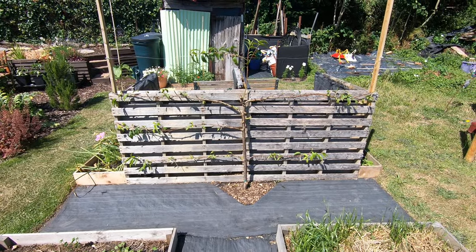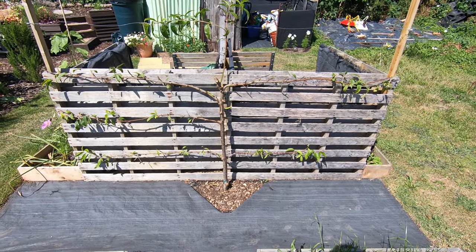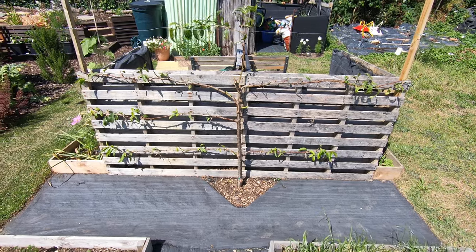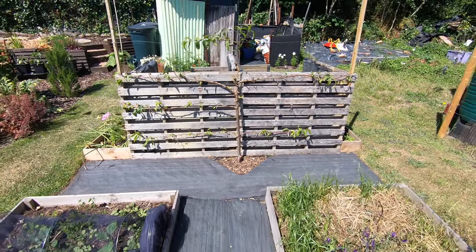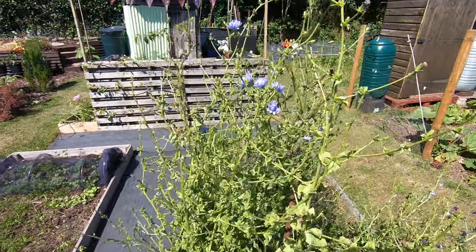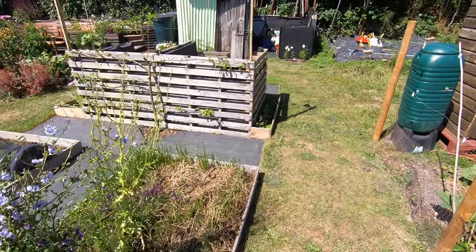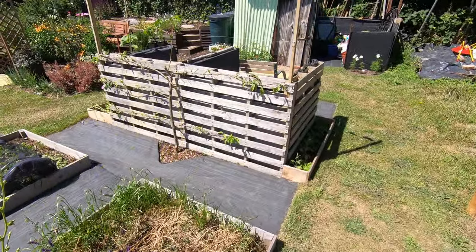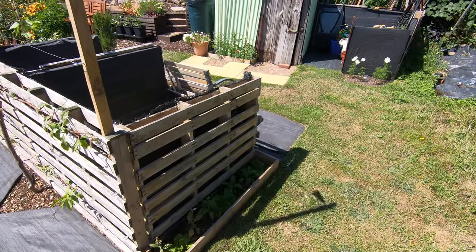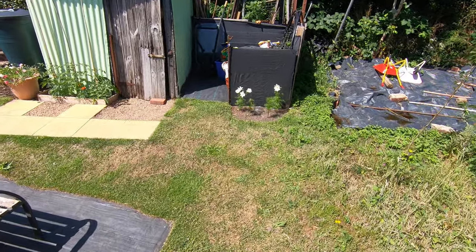The peach has been absolutely massacred since the last video - I've done the summer prune. It's a second year, and I really discovered, after the fact, that I probably should have pruned it in March. Although as a stone fruit, the textbooks tend to say some mature varieties it's going to be in the summer. So we've had an early summer chop back just to give it shape.